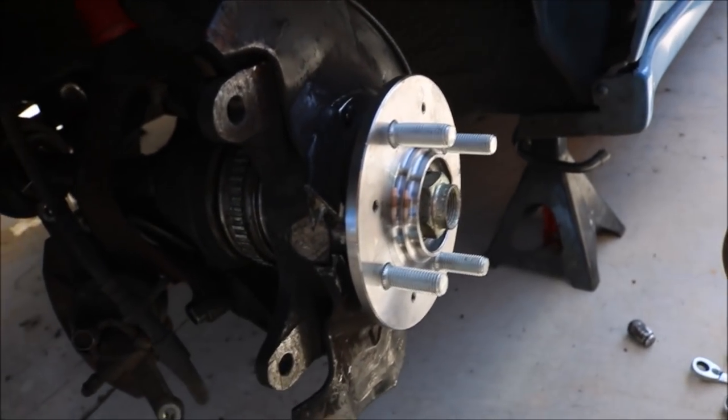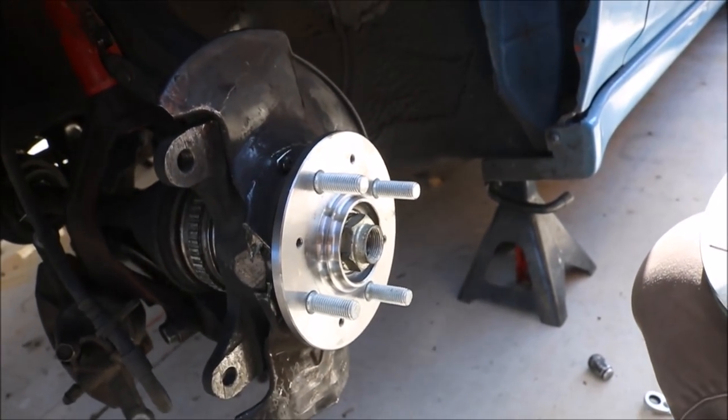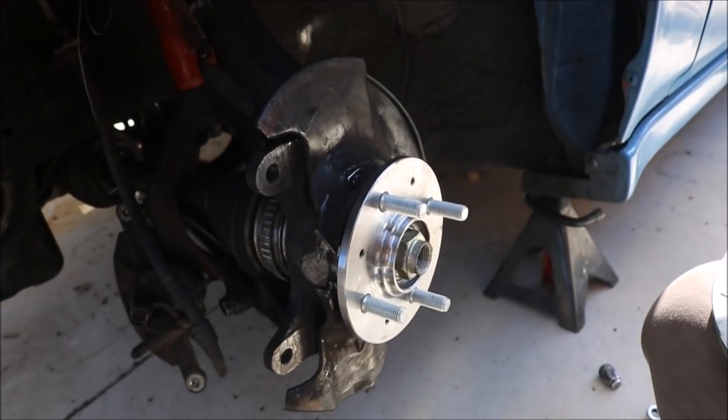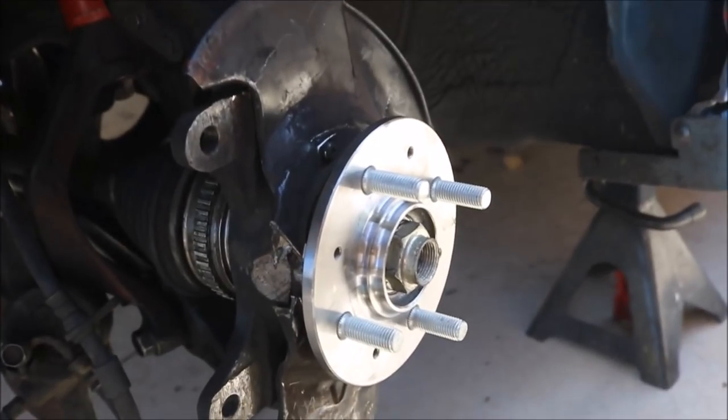Alright guys, so this is going to look a lot better. We got the new wheel hub with the new rotor. I'm so used to just seeing rust when I take off my wheels, so I'm hyped for this.